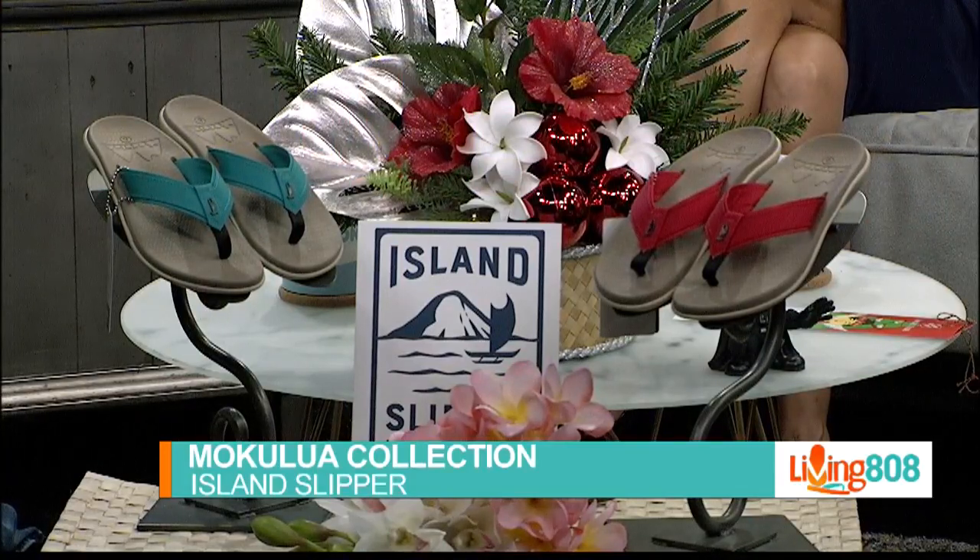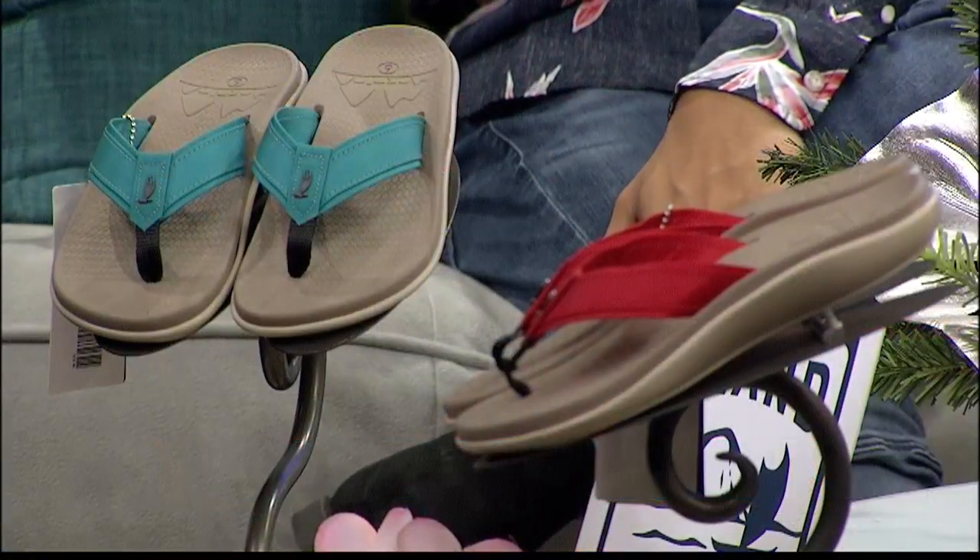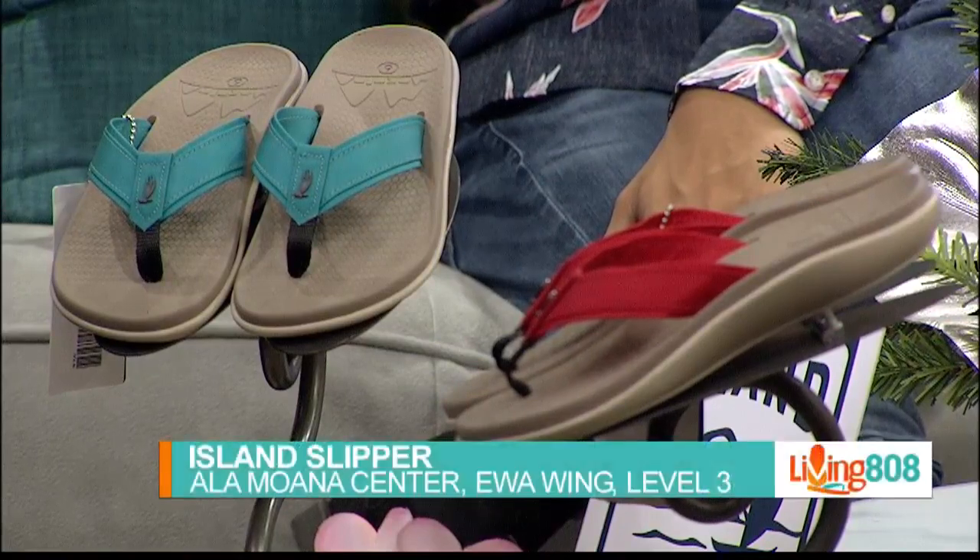It comes in different colors to personalize your look. You can use the red — even holiday perfect right now — and you can check out these slippers in the Evo Wing of Ala Moana Center.